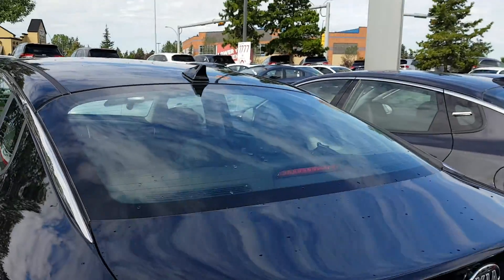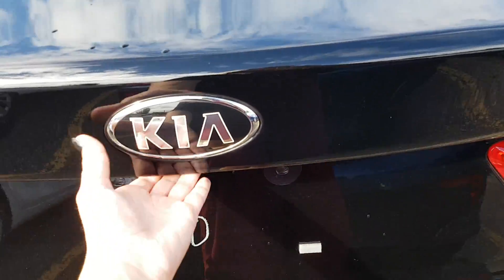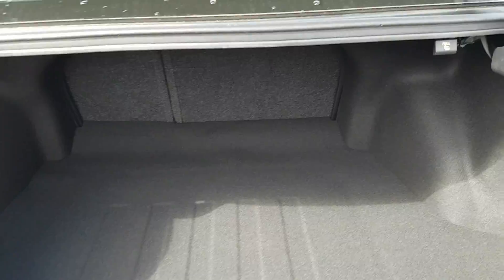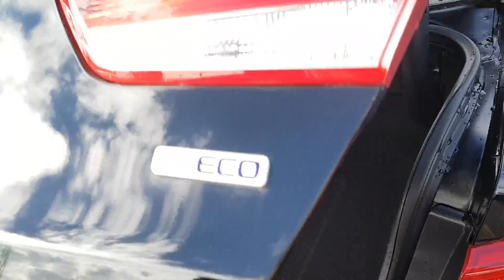You have a nice shark-fin antenna so you don't have a big dangly one that might break off. To open the trunk you just push the button and pop it open. There's tons of space, and you can even fold one or both rear seats down for more storage.